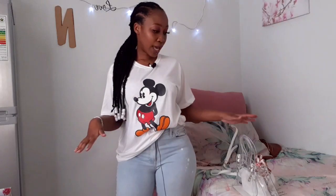Okay guys, this is the full outfit — the oversized t-shirt and the jean I just showed you, together with this bag. See how everything looks. Everything is just so cute.